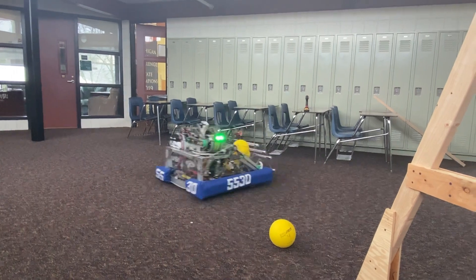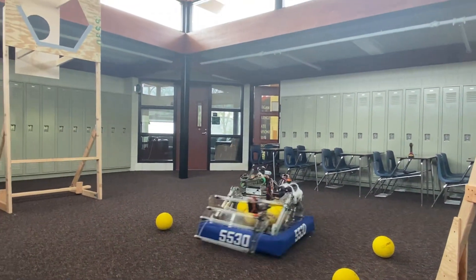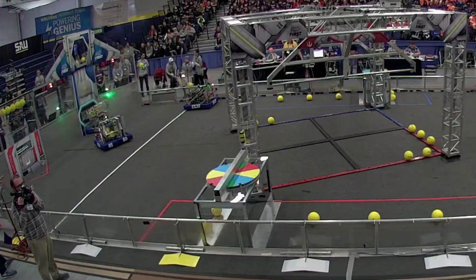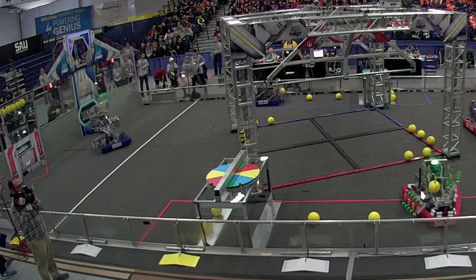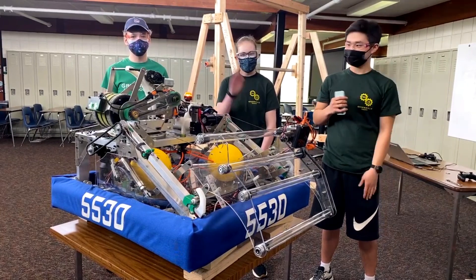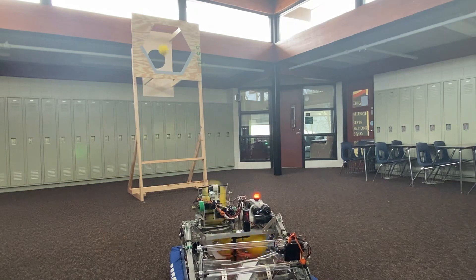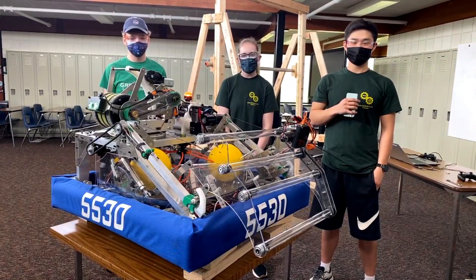5530 traces their roots back to the 2015 season where they won both the Rookie All-Star and Rookie Inspiration Award. Since then, they had a district event win and three finalist awards. In 2020, they were semi-finalists at the FIRST Michigan-Jackson event where they also won the Autonomous Award. Today I'm here with Thomas, Clara, and Ryan, and we're going to be diving deeper into this modified 2020 robot, speaking about what some of the changes are, how their at-home challenges went, all this and more coming up on Behind the Bumpers.